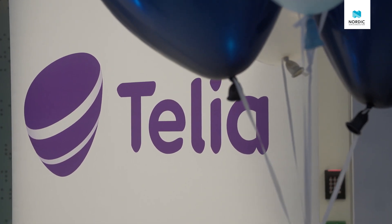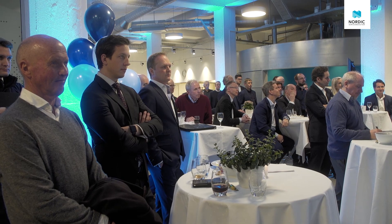We need to see a demo. We are very happy and proud to say that we have partnered up with Telia to enable you to see a demo here in Norway today.